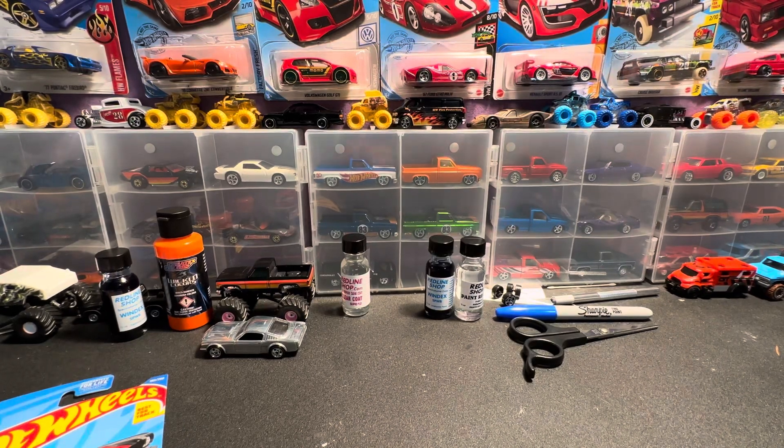What is up guys, hope y'all doing good. I'm here to do a challenge I've been seeing — diecast loonies three of a kind — so I've brought out three of my favorites. One of my favorite personal cars, one of my favorite Hot Wheels cars just period.